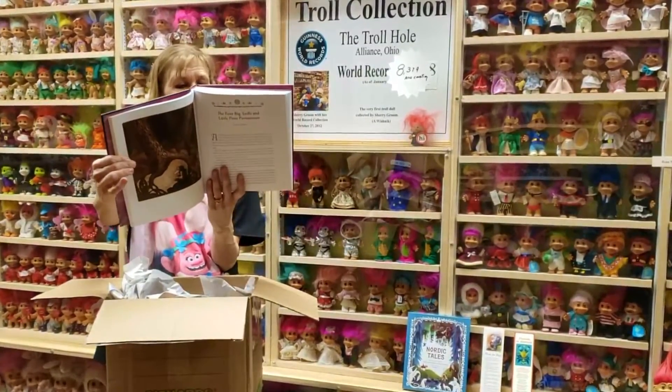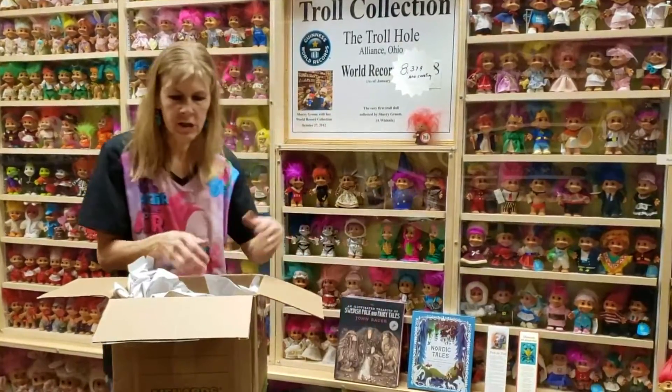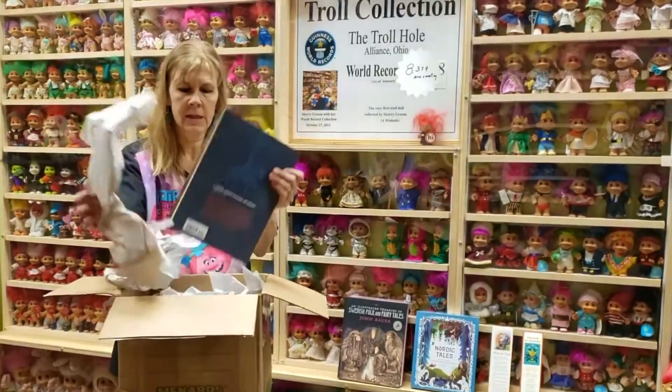This was just recently republished. Wow, this weighs like five pounds — gorgeous book. I have some of these illustrations in the museum, but I did not have any of these copies until now.